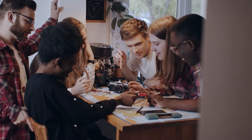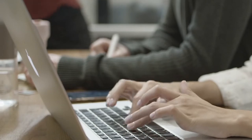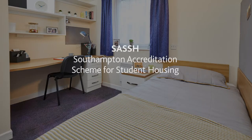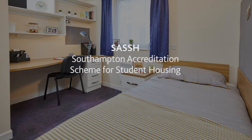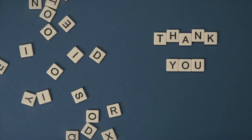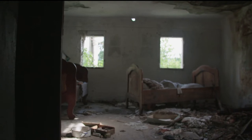Either way, our accommodation experts can help find the right option for you — and not just right, but safe and secure. Working with University of Southampton and the City Council, we've put together SASH, our accredited directory of private student accommodation in Southampton and the surrounding area. Thanks to SASH, you should be able to avoid dodgy landlords, tricksy contracts with microscopic small print, or accommodation that's straight out of a horror movie.